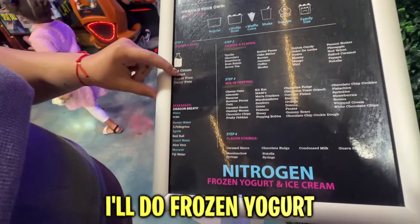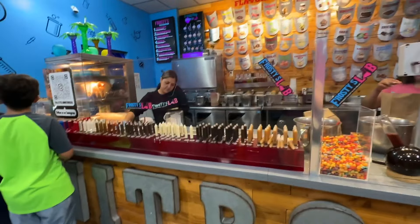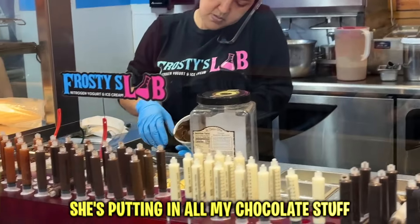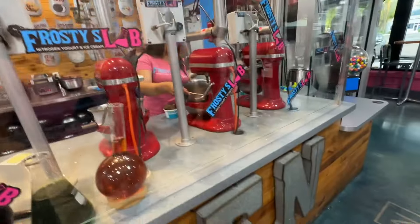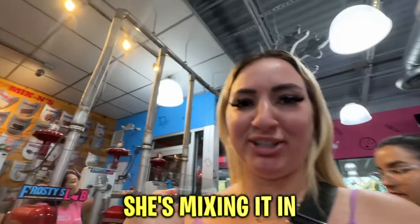A few moments later... Okay you guys, look! She's working on my ice cream. Look at here — she's putting in all my chocolates. Mine's in there, look at it, my chocolate. Oh my gosh, she's gonna do it — ready guys? She's mixing it in!